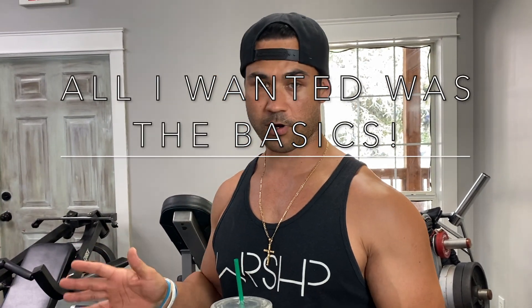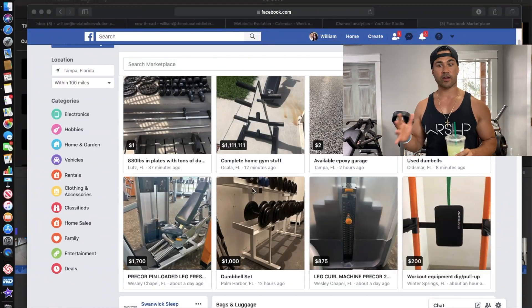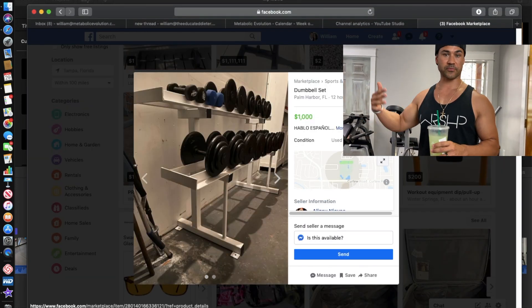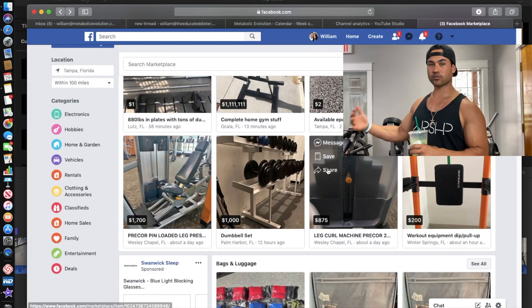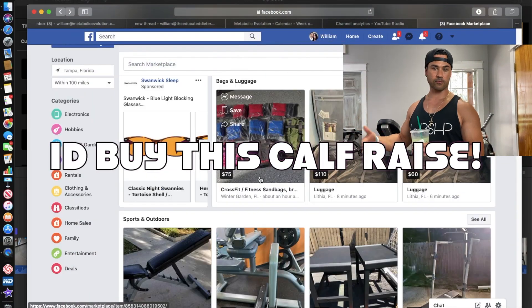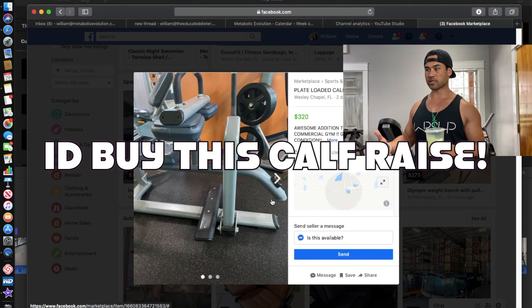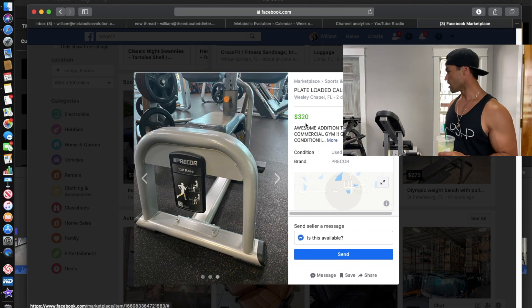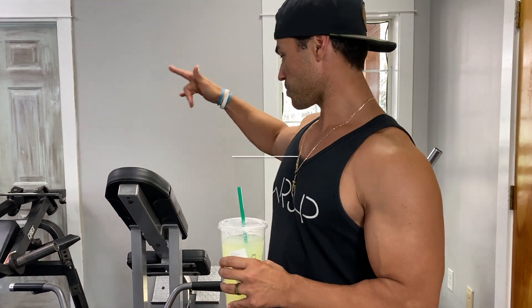Once I laid down the mats, I figured I'd be able to get some good equipment in here — a rack, some dumbbells, an adjustable bench, a bar, and some weights. However, I am a bargain shopper and I like to hunt for deals. If you find a deal it's a great opportunity to take advantage of it, especially if you plan on having things like this forever or expanding to another facility. As the company grows we continuously gather more pieces, with the goal of having a larger facility where people can come and train.